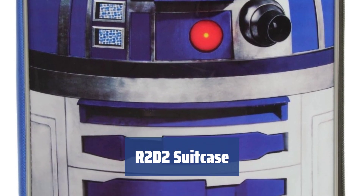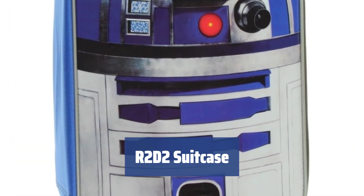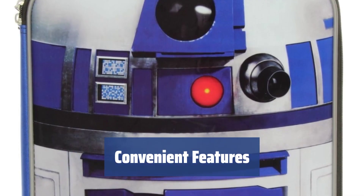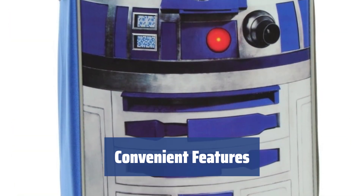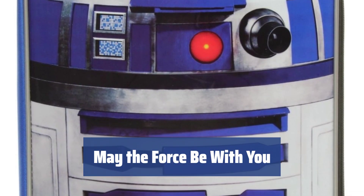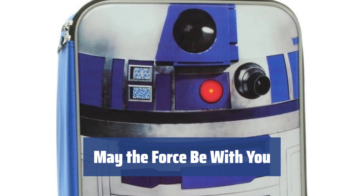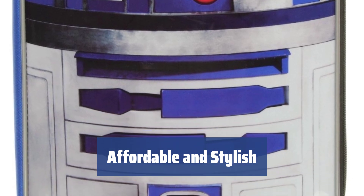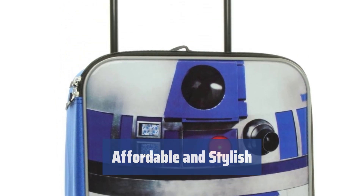Number 2. Looking for a budget-friendly solution to your packing needs? This suitcase might be just what you need. With a spacious main compartment and an inside pocket for organization, it's perfect for storing your belongings. The rolling trolley system makes transportation a breeze, while the telescopic handle ensures easy carrying. Say goodbye to heavy lifting and hello to hassle-free travel. An image of R2-D2 adorns this suitcase, offering protection against your enemies just like R2 protected Luke — a must-have for Star Wars fans and travelers alike. Not only is this suitcase one of the cheapest options on the market, but it also boasts official Star Wars branding.